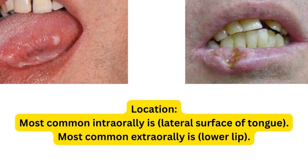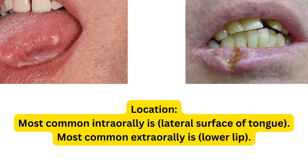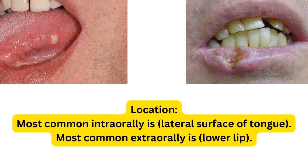For the location, the most common intraoral site is the lateral surface of the tongue, as you can see in the picture on the left, whereas the most common extraoral site is the lower lip.